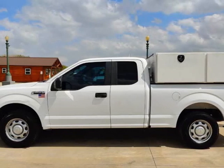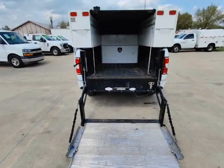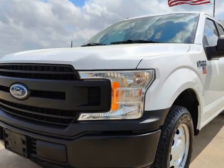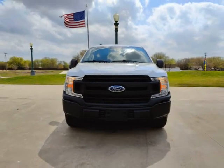This 2018 Ford F-150 is brought to you by TX Work Trucks. Very nice 2018 Super Cab Ford F-150 Service Work Truck with 120K miles. This one is loaded out with aftermarket goodies.